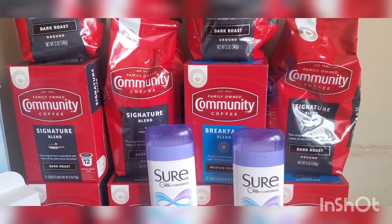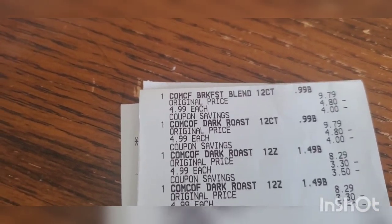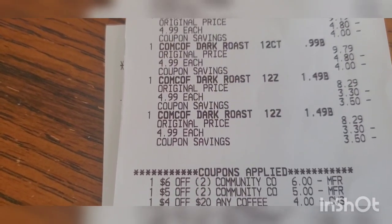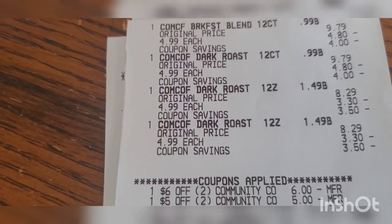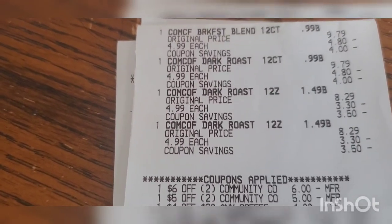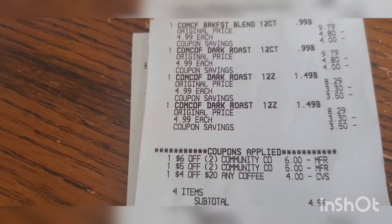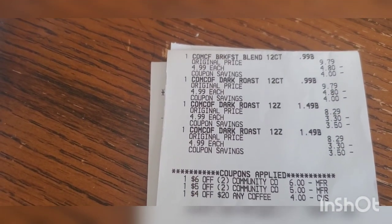The second transaction: I got two k-cups and two bagged coffees, all $4.99 each — subtotal $19.96. I had a six-off-two Community Coffee CRT on the k-cups and a five-off-two on the bagged coffee, plus a four-off-one. The six-off-two was specific to the k-cup and the five-off-two was for the bagged coffee, so I had to get both types. After all those CRTs I was left paying $4.96 for two k-cups and two bagged coffees — roughly $1.24 each.